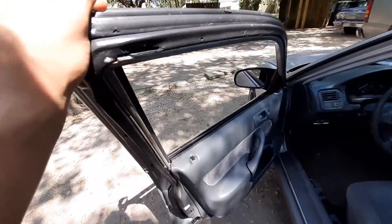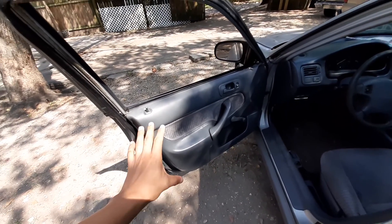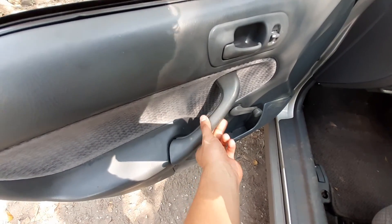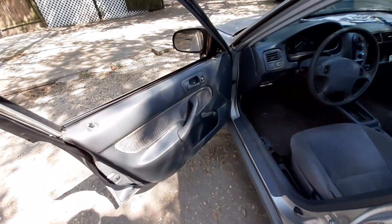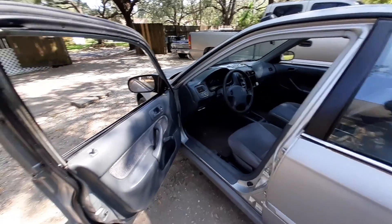One thing I noticed about Hondas — if I'm doing a power window conversion, I don't have to worry about using the whole door panel because this armrest actually pops right off. So I'm just gonna get the armrest itself and then order me the harnesses on eBay.